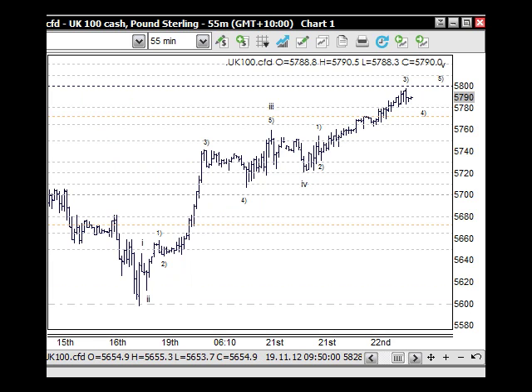The FTSE shows the same sort of pattern on a one-hour chart, giving a slightly different view. It's tracked really nicely up through here — I thought it would have had more problems at the 5,772 but it pushed through, so the next number we're looking at is 5.8. We can expect some sort of corrective pattern to unfold here as well, but the good news is that we do have an impulse structure, so we're going further up.